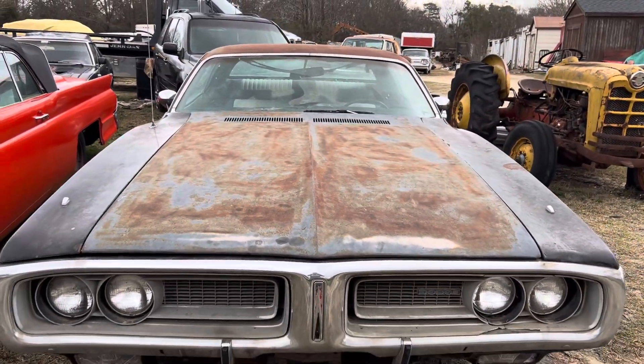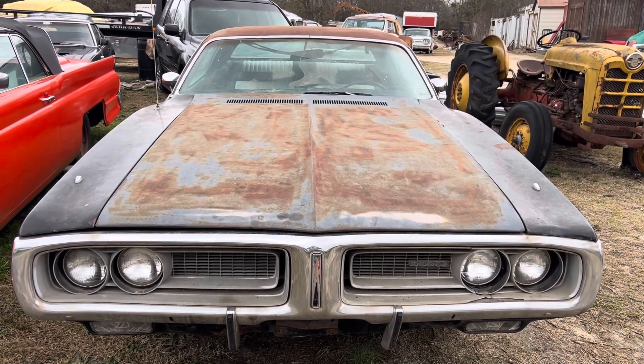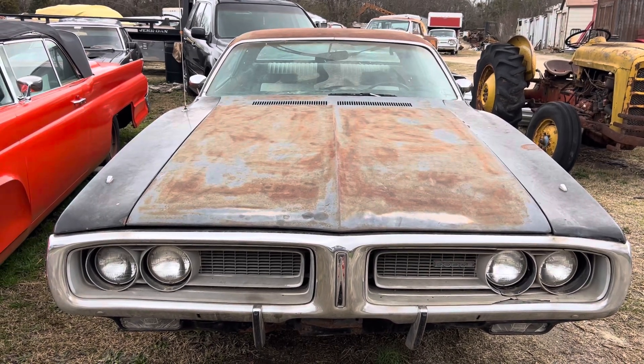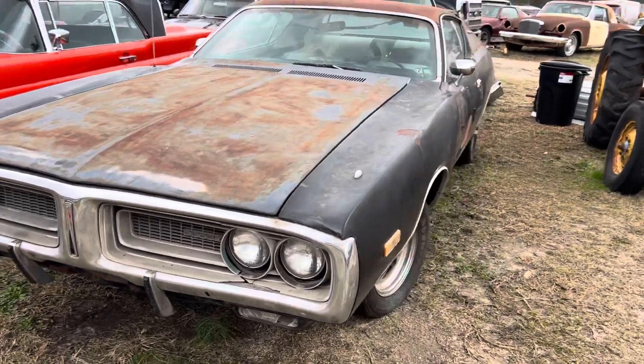If somebody wants to come and get her, you can probably buy this thing for near nothing. Go buy yourself a Hemi and a torque flight, primer this thing black, get the suspension done — you got yourself something to play with.